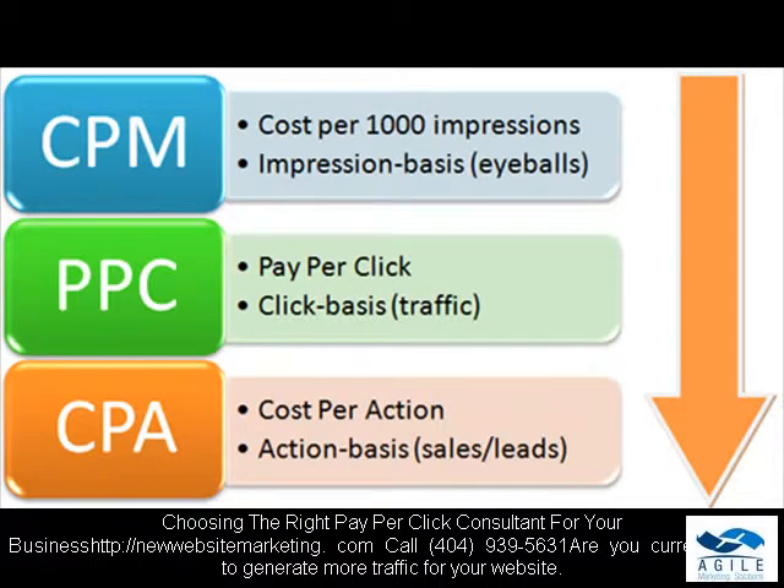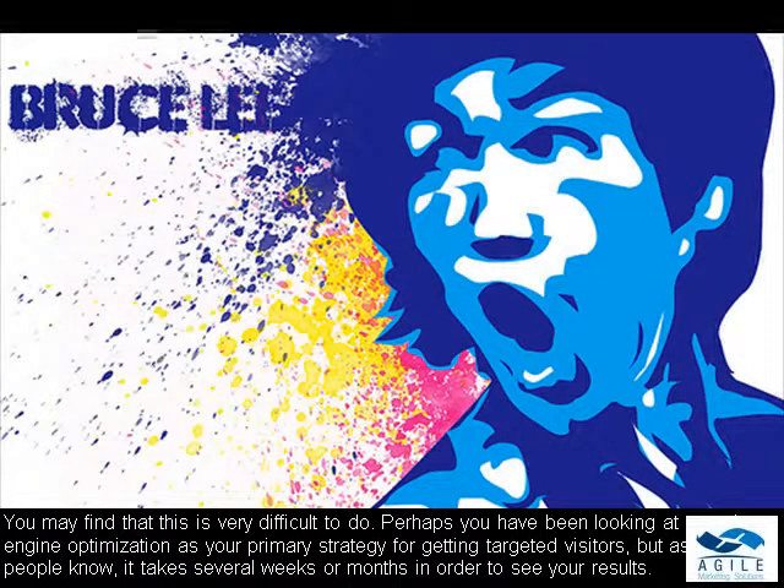Choosing the right pay-per-click consultant for your business. Are you currently trying to generate more traffic for your website? You may find that this is very difficult to do. Perhaps you have been looking at search engine optimization as your primary strategy for getting targeted visitors, but as most people know, it takes several weeks or months in order to see your results.